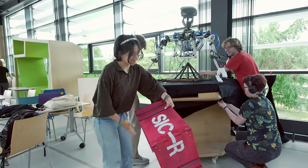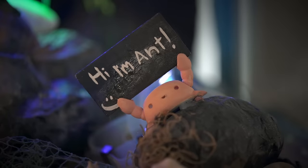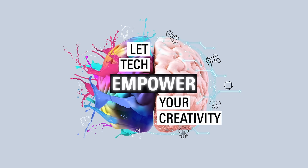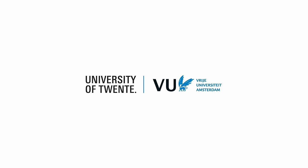Do you have an entrepreneurial spirit and lots of amazing ideas? Do you think the impact of technology should be different and should bring about what our society needs? Let tech empower your creativity. Join Creative Technology at the University of Twente or VU Amsterdam.